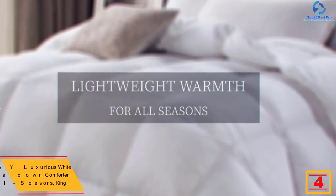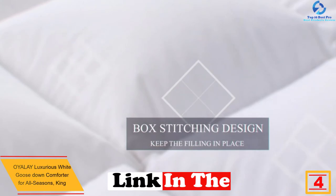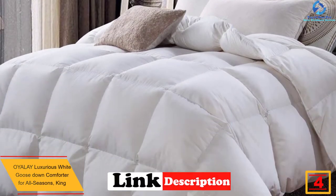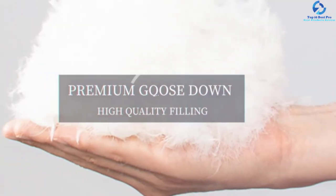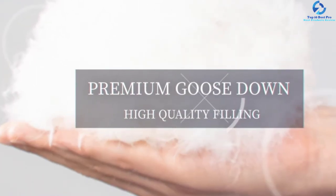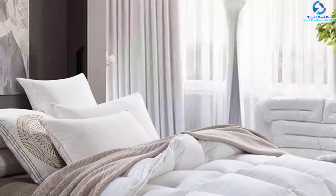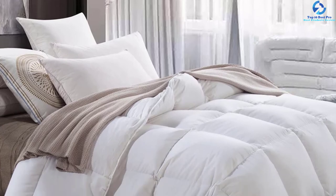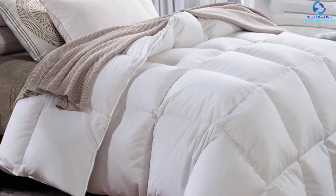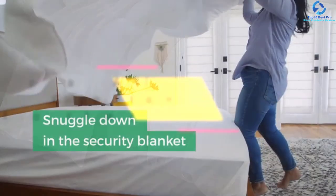At number 4, we have the Oyalay Luxurious White Goose Down Comforter for All Seasons King. This comforter will keep you warm and cozy even on chilly days. It is made of white goose down that has good heat retention and feels very light. The Oyalay cotton comforter measures 106 by 90 inches and is ideal for king-size beds. It is 100% pure cotton and hypoallergenic. The 600 thread count ensures it can resist ripping, tearing, and wear, while its breathable nature ensures good airflow to prevent sweating.